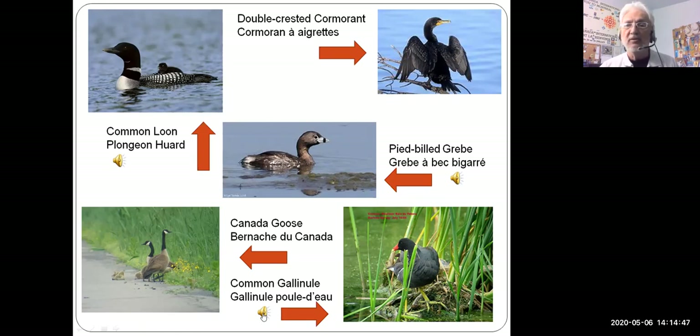The common gallinule has a pretty neat sound — it almost reminds me of a chimpanzee or some sort of monkey. Let's take a listen. [Common gallinule/moorhen call plays.] Yeah, quite a chimpanzee-like sound.